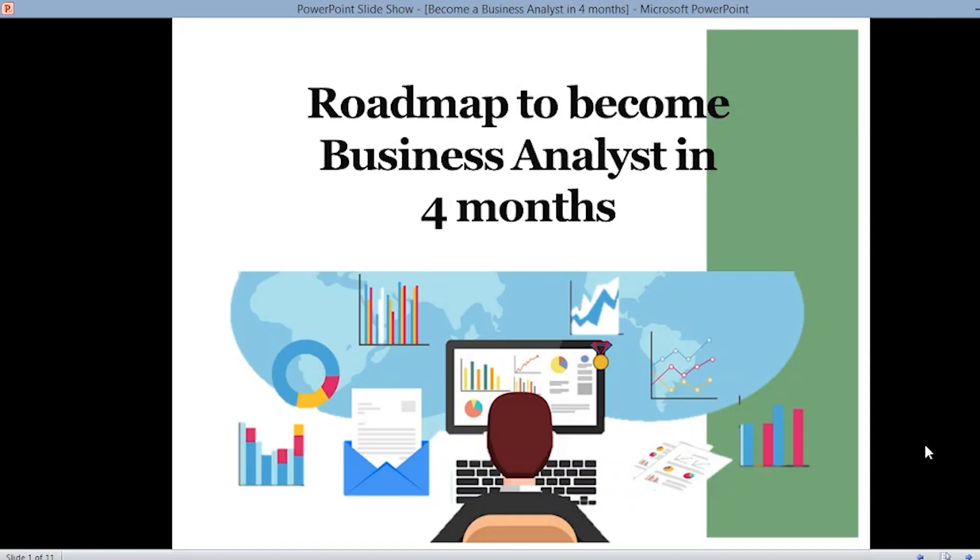Hello learners, myself Simran from Team Cloud EML and I welcome you all back to our YouTube channel. In today's video we're going to see a roadmap to become a business analyst in just four months, discussing the various skills required and certain books and video tutorials to refer to for becoming a business analyst in four months.